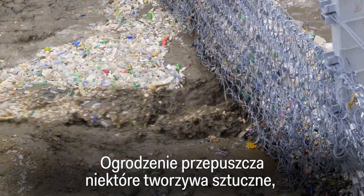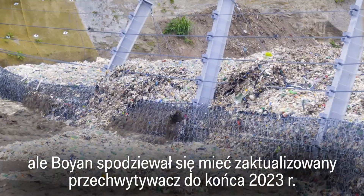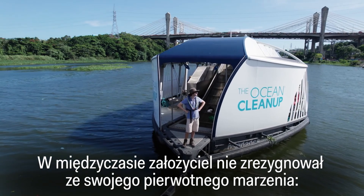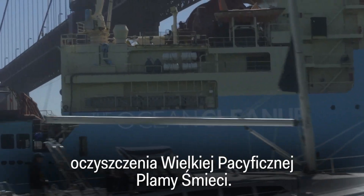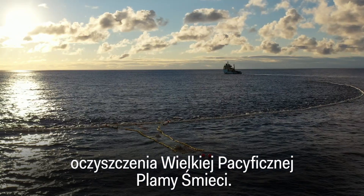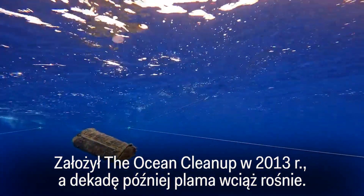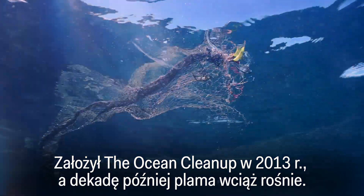The fence lets some plastics through, but Boyan expects to have an updated interceptor by the end of 2023. Meanwhile, the founder hasn't given up on his initial dream — cleaning the Great Pacific Garbage Patch. He founded the Ocean Cleanup in 2013, and a decade later, the patch is still growing.